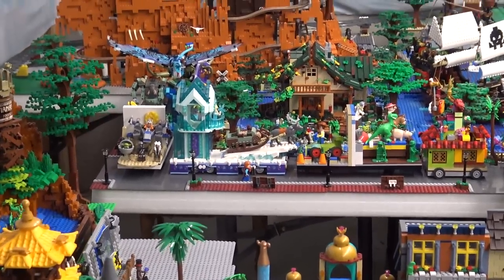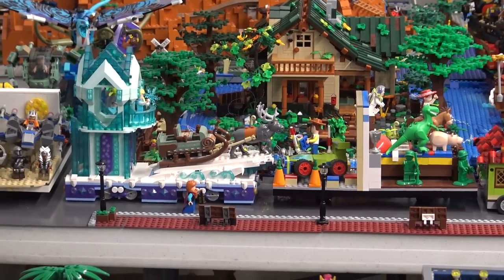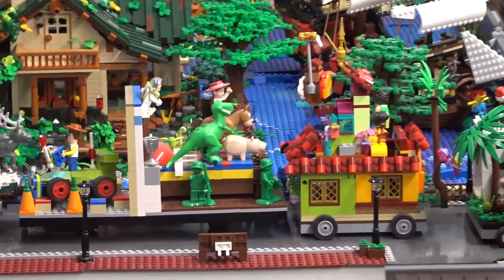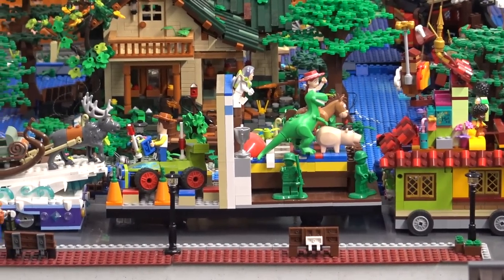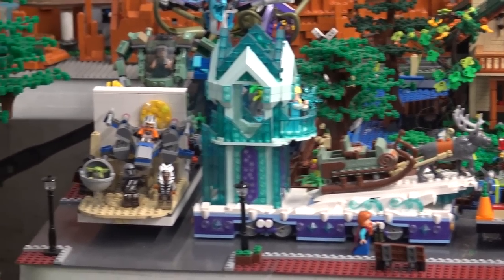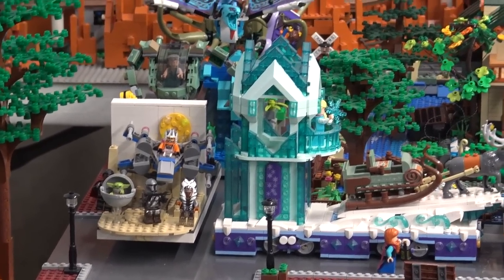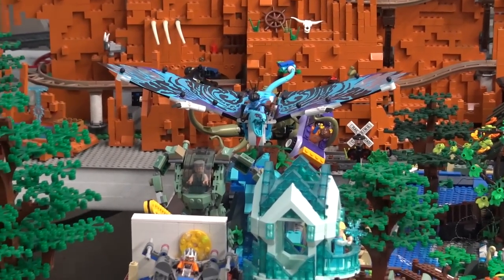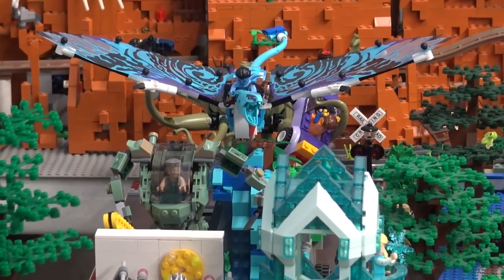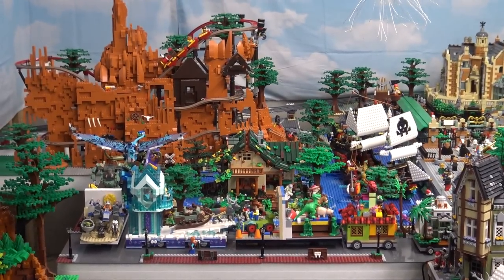In front of that we have a parade route. We have the Haunted Mansion from Disneyland as a float, a Toy Story float with Andy's room on one side and Woody on the other, a Frozen float, and a Star Wars float — one side Tatooine, the other Mustafar where Luke, Anakin, and Obi-Wan fight. Behind that we have Avatar and Doctor Strange. I bring these out and put them down the middle of Main Street, constantly moving things around.